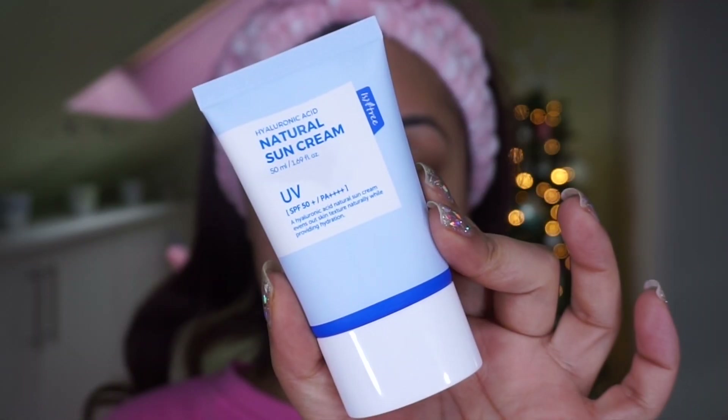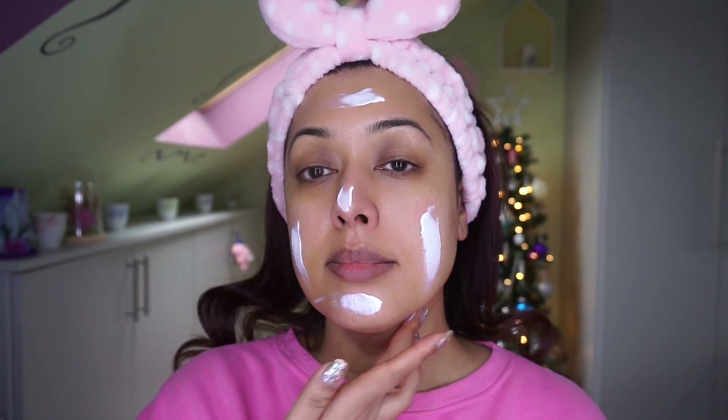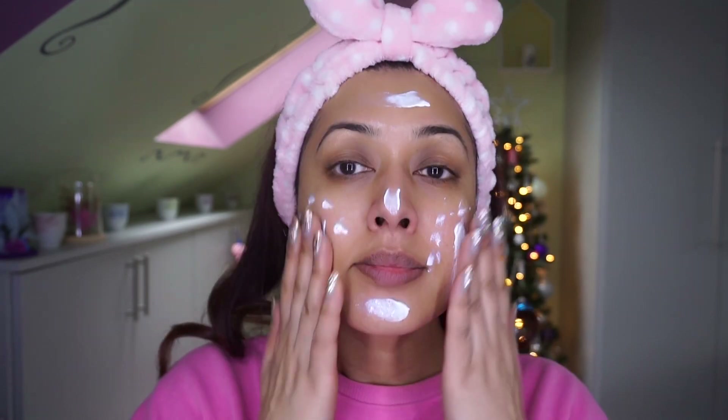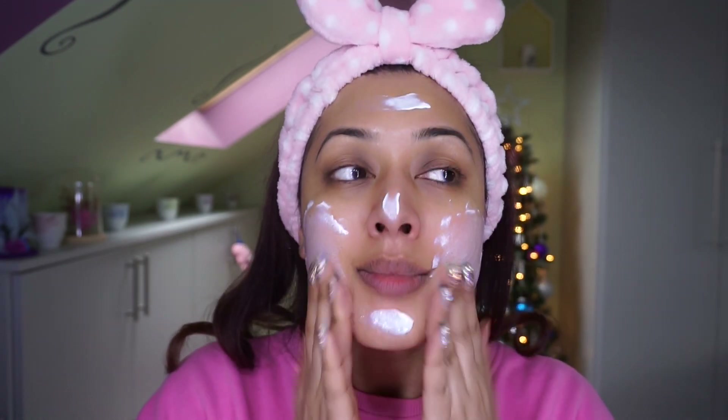The final step in my morning routine is sunscreen — the Isntree Hyaluronic Acid Natural Sunscreen. It has a cream-lotion texture and you do need to spend quite a bit of time blending it in, which I've noticed with more mattifying sunscreens since they're not as liquidy. I do look a little pale to begin with, but eventually it blends out to a very hydrating, soft-matte finish.